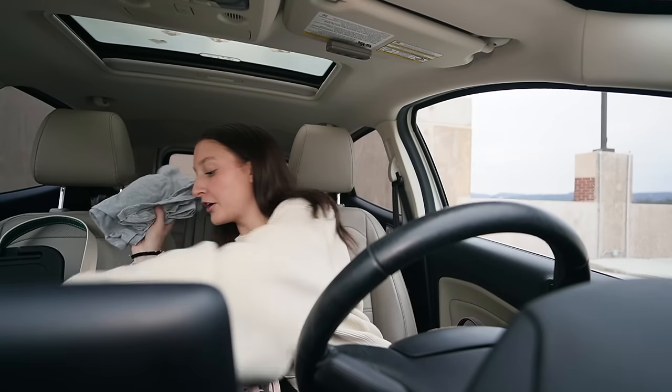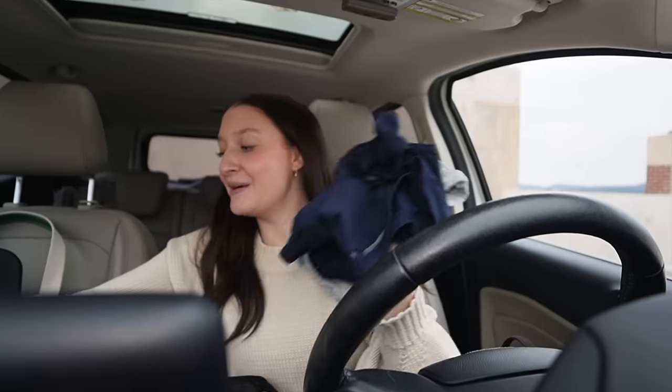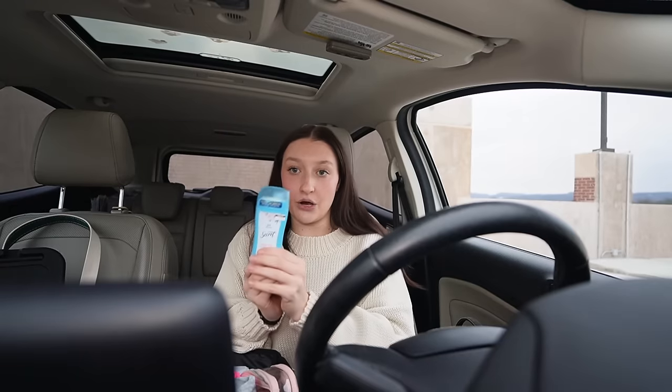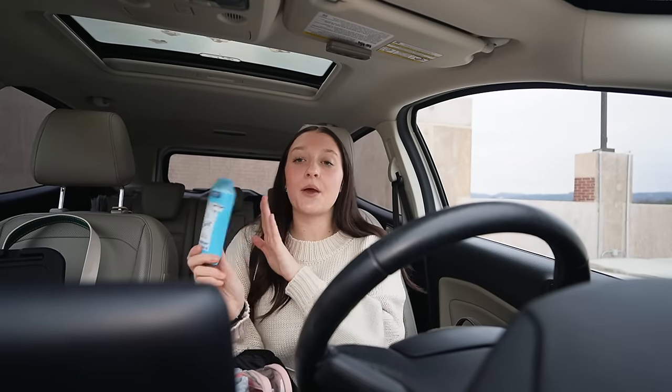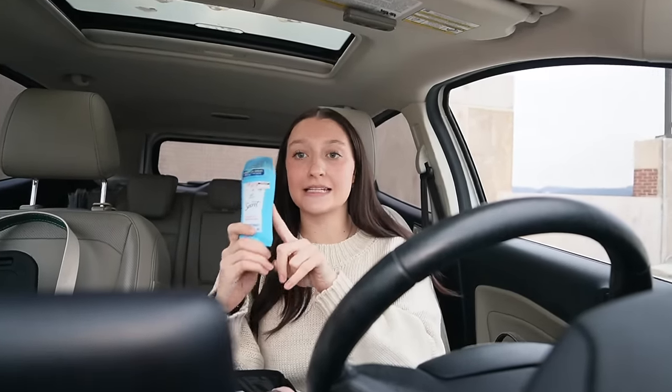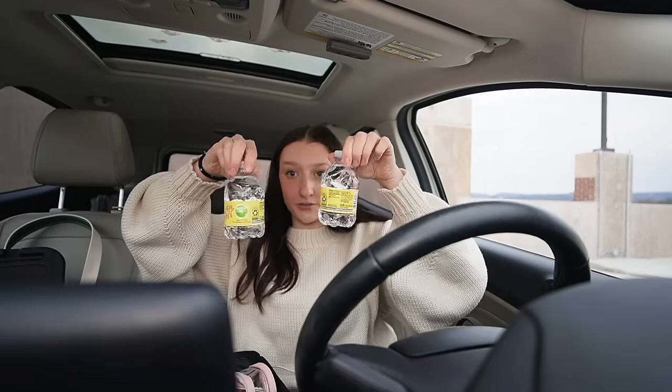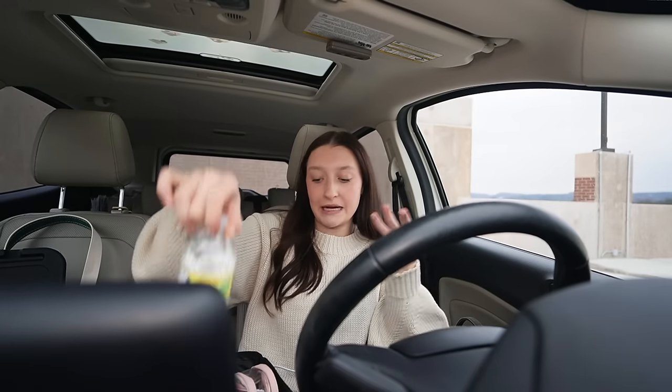First off: clothes. I keep so many changes of clothes in here — just basic things because you never know what's going to happen. You might spill something. I have a workout top, some workout shorts, and a gray t-shirt. Always keep these in here. Deodorant — I cannot tell you how many times I've forgotten to put on deodorant and this has saved me. You can even do a mini deodorant. Here are little mini waters, mainly for guests in the car. Waters are never going to let you down.